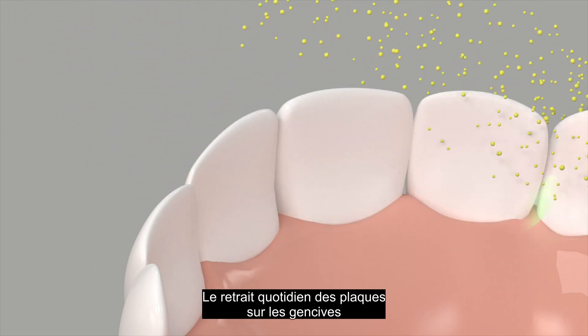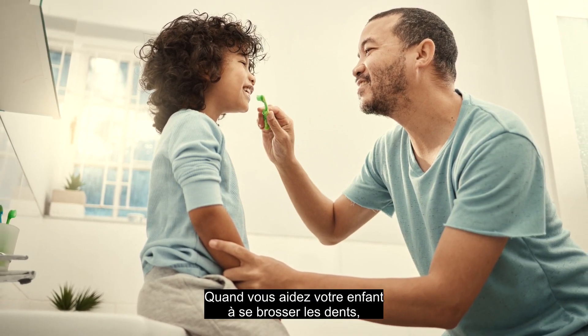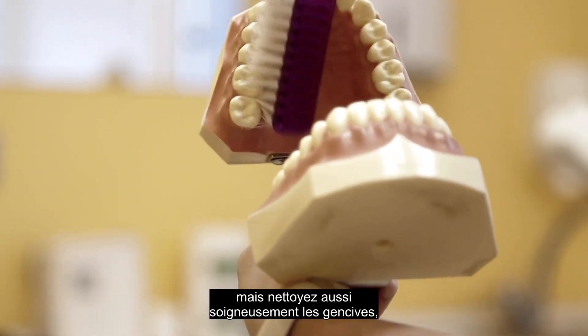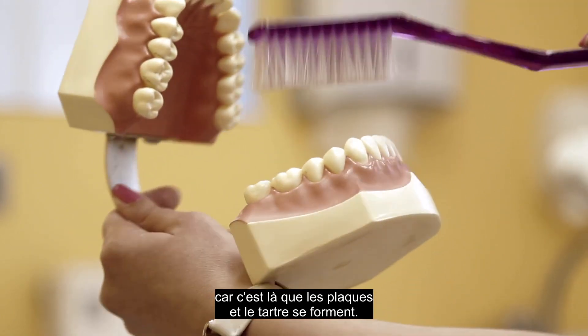Daily removal of plaque from the gum line can prevent tartar buildup. Make sure when you're helping your child brush, you clean not only the biting surfaces of the teeth where food collects, but also thoroughly clean the gum line, as this is where the plaque and tartar typically form.